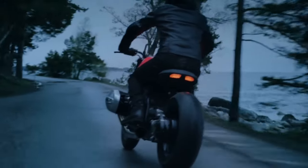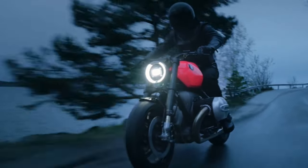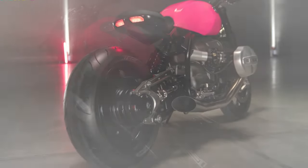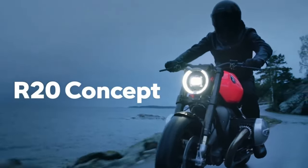It's a machine that exudes confidence and sophistication, designed for those who appreciate the finer things in life. At the heart of the R20 lies the big boxer engine, a marvel of mechanical artistry that promises an exhilarating ride.